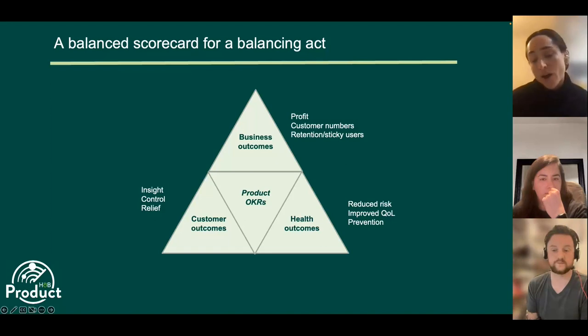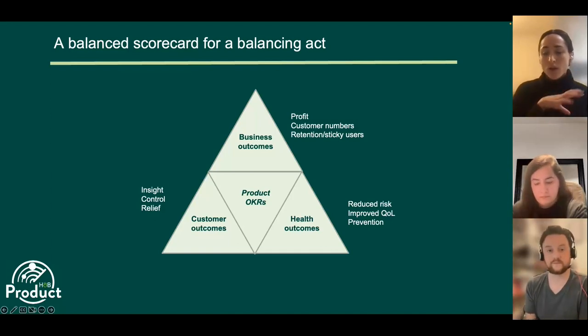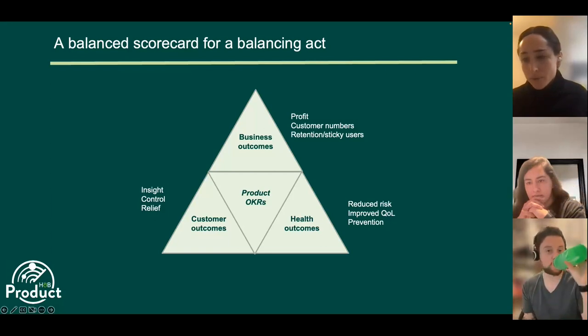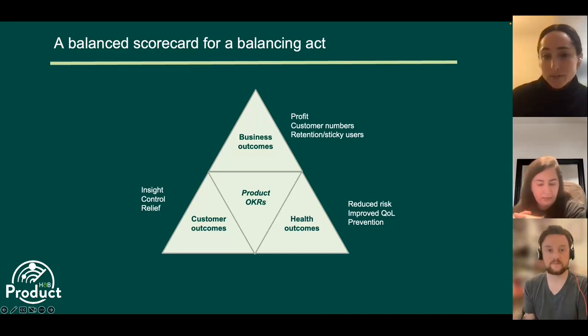Our learning here is that it's really important to create a balanced scorecard outlining OKRs — objectives and key results — across each of these areas with clear measurable KPIs. Your business outcome might be to increase revenue by 20%, your customer outcome might be to improve NPS by 20 points, and your health outcome might be measurable improvement of quality of life. Setting those OKRs is really important, otherwise you'll be drawn into these tension areas and it'll be really hard to figure out what to prioritize.